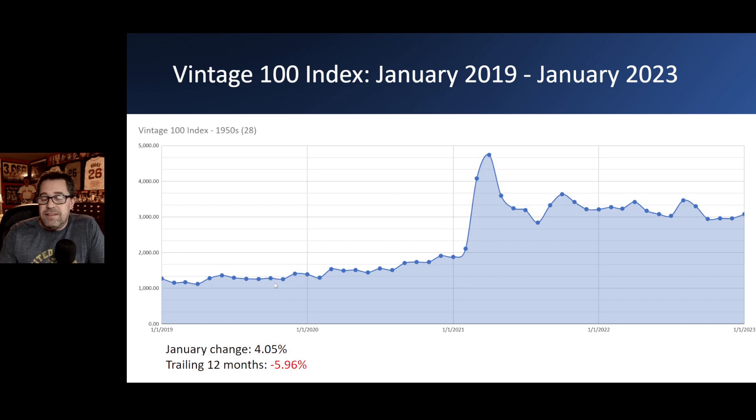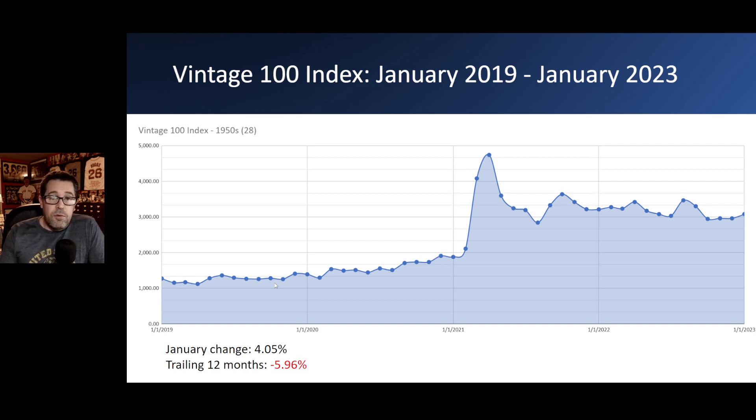For the 1950s — the decade that is a very strong driver in the overall index because of the price of those cards — the increase for January was up four percent. But for the trailing 12 months, those 28 cards from the 1950s are down about six percent. For the 1960s, these 29 cards are very interesting. For the January change, it was almost the opposite of the 1950s: a decrease of about 3.7%. The trailing 12 months has seen the cards from the 1960s go down by almost eight percent.